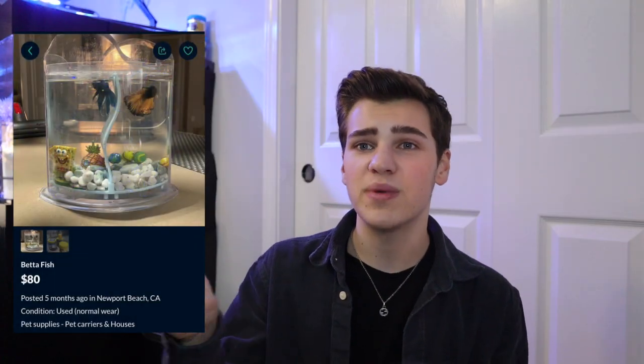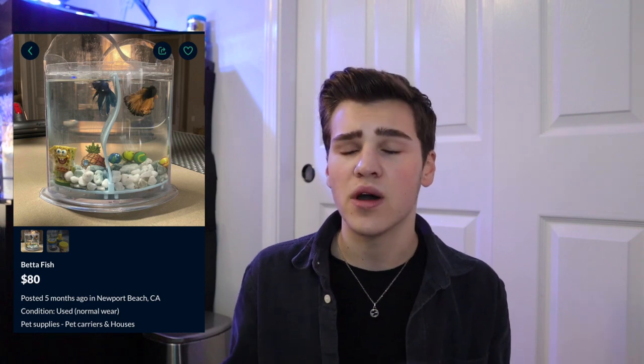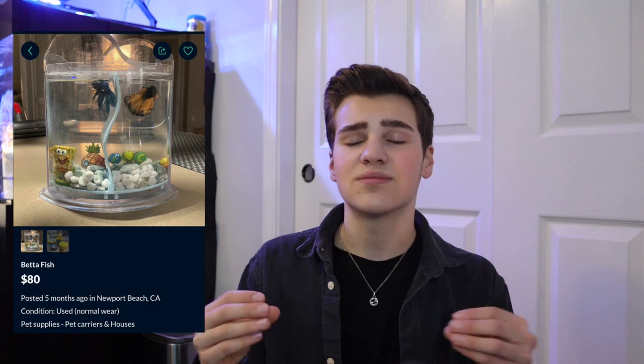Last but not least — another OfferUp scandal. This $80 betta fish tank has two betta fish in literally less than a gallon of water. The decor is tacky, there's no heater, there's no filter — $80. That tank was probably like 20 bucks brand new. These fish obviously need bigger tanks, let alone being housed so close together, let alone being housed without heat and filtered water.